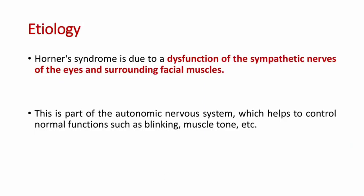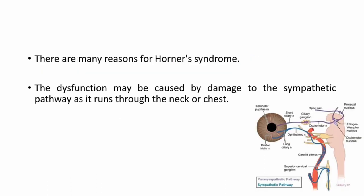Coming to the etiology, Horner syndrome is due to a dysfunction of sympathetic nerves of the eye and the surrounding facial muscles. This is part of the autonomic nervous system which helps to control normal functions such as blinking, muscle tone, etc. There are many reasons for Horner syndrome. The dysfunction may be caused by damage to the sympathetic pathway as it runs through the neck or chest. This picture depicts the parasympathetic and sympathetic pathway of the eye.